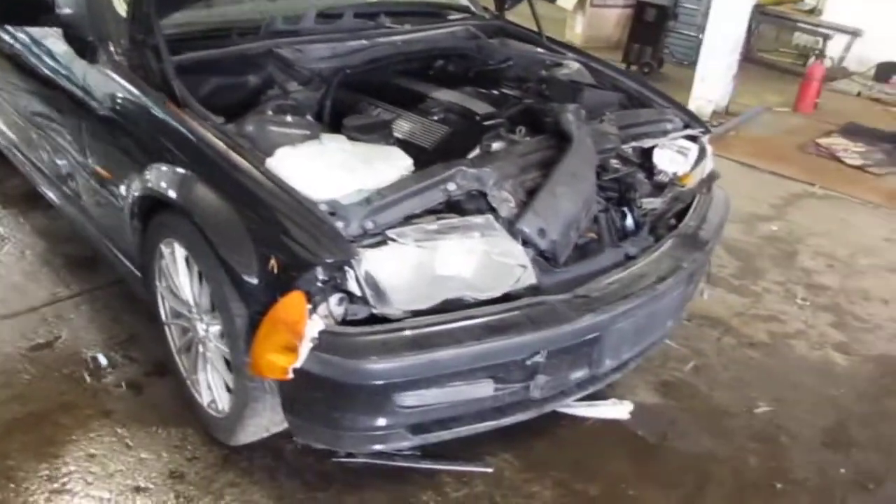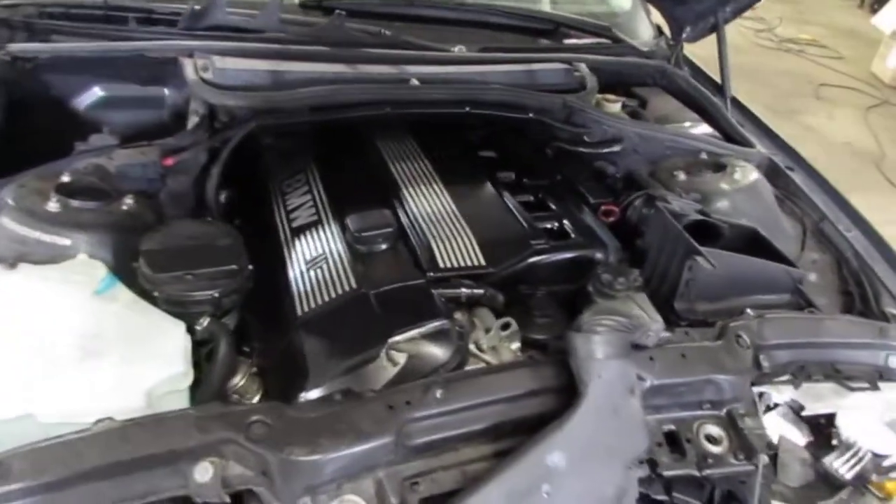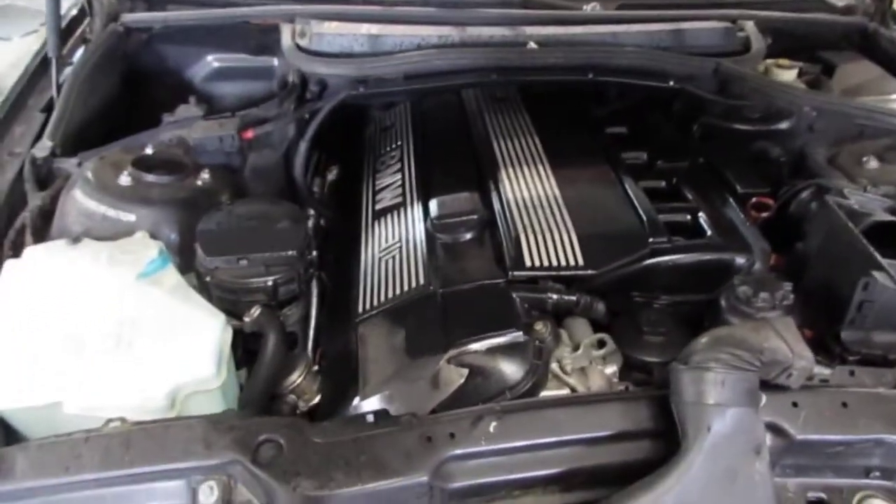Good morning and welcome to Tom's Foreign Auto Parts video portion of our inventory. Here we have a 2001 BMW 325 CI.